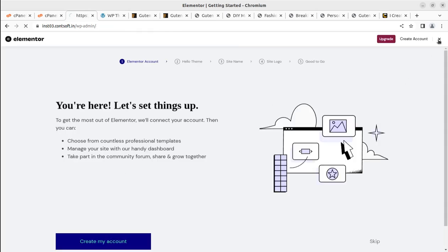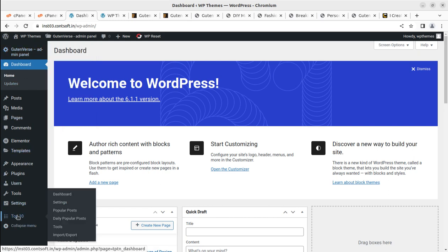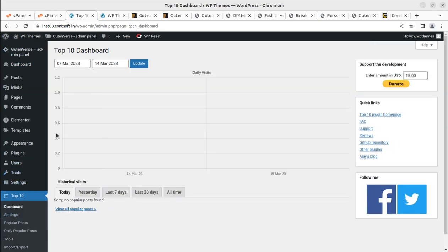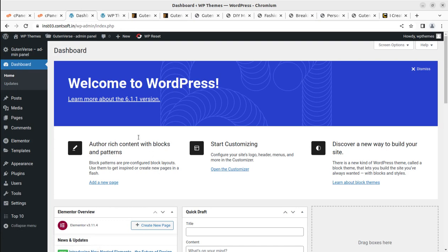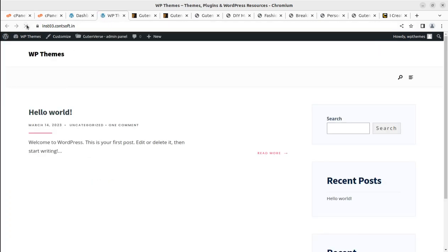This is Elementor's welcome page — we can close it and come back to the dashboard. The Good and Worse admin panel is here, which I'll show you after the demo import. Top 10 is also visible — I'll make a separate video on that. Our website now has the theme and all plugins installed, and it looks clean and clear, ready for demo content.